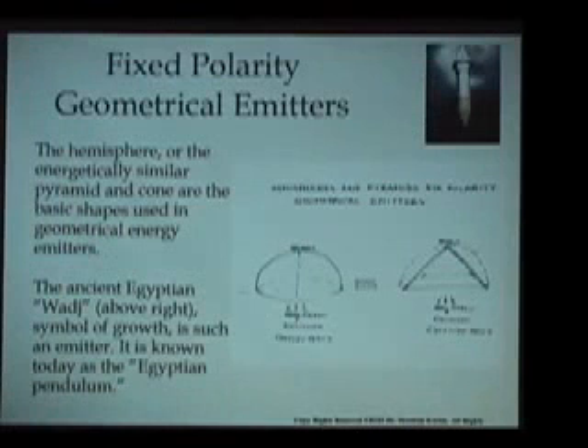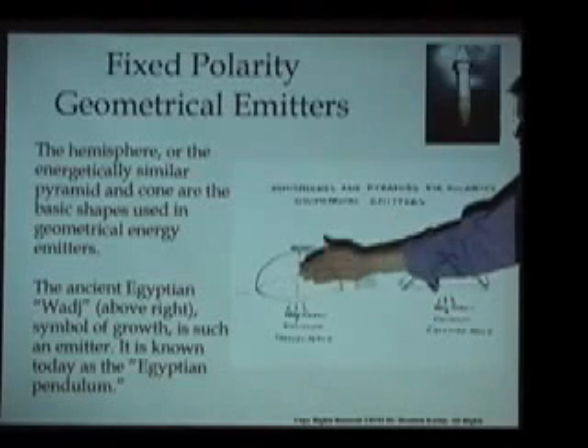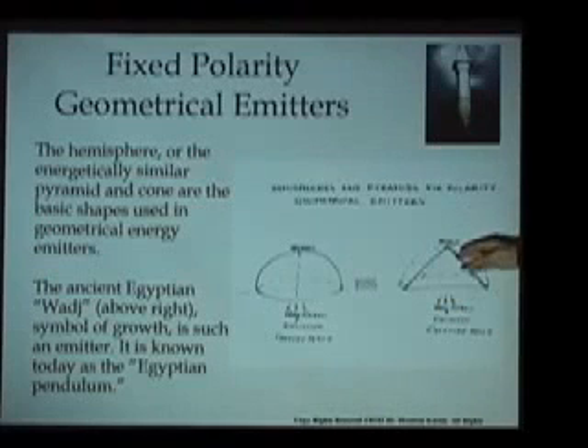This led to the French discovery of what we can refer to as a fixed polarity geometrical emitter. Particular shapes were found to have an emission of particular energy qualities that were very powerful, and that emission was fixed in place — it did not change over time. Two of the very important forms they found were the hemisphere or dome, and the form of a pyramid. In fact, the two are energetically identical — a dome and a pyramid have the same energetic qualities.